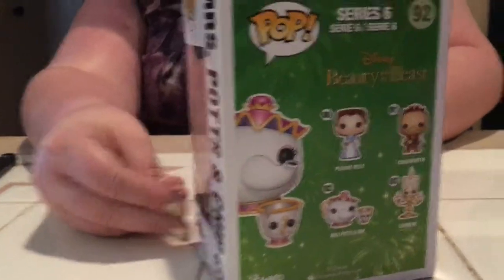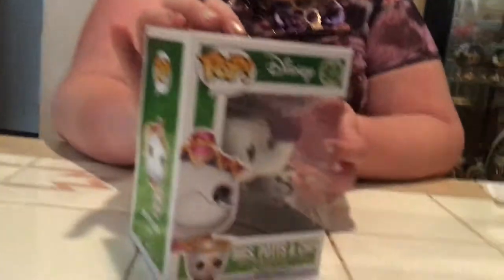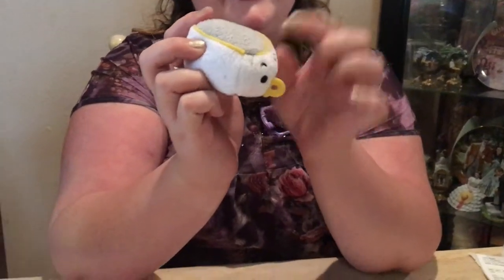Now I have everyone on the back of the box. I got Cogsworth and Peasant Belle both from Box Lunch. I have seen Mrs. Potts and Chip in the wild at Box Lunch before but decided not to get it at the time. Separately from the Pops — still Beauty and the Beast — I found Chip at Target. Carlos found Mrs. Potts at Target a few weeks back, and now we found Chip too. He's adorable — I love his little nose and his chip detail.